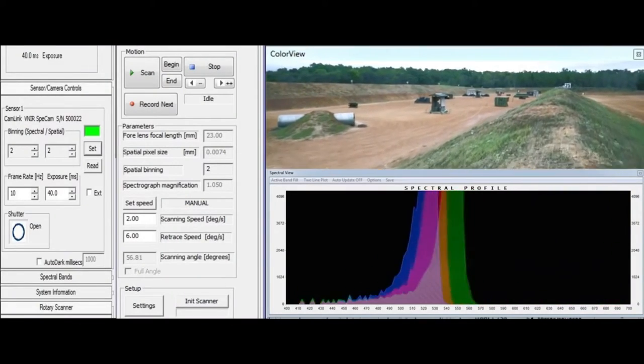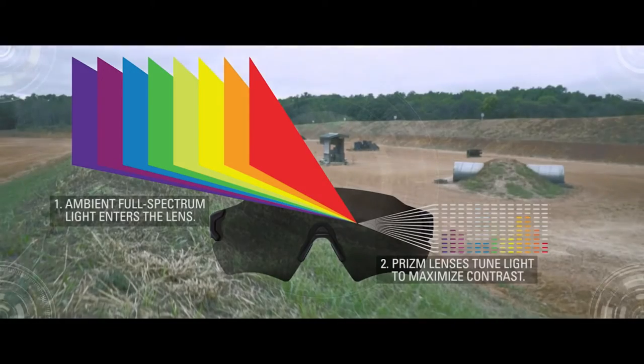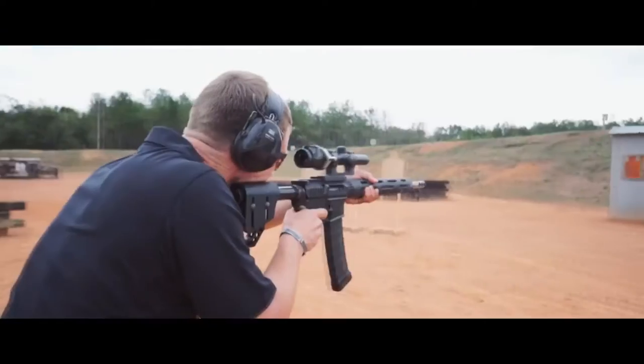PRISM is a really hard look at separating color and understanding that environment. If we can separate color, then we're building contrast. If we can build contrast, then we're building depth perception. If we have better depth perception, we now have better performance.